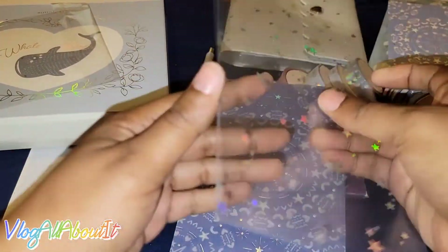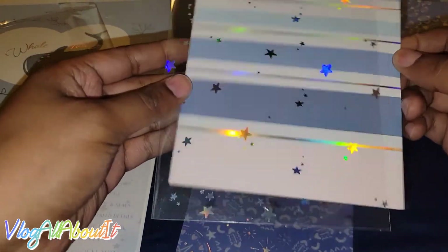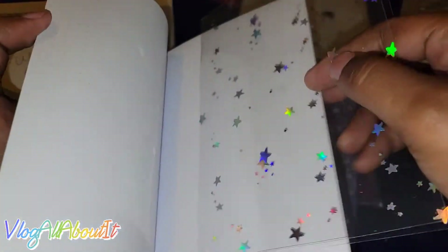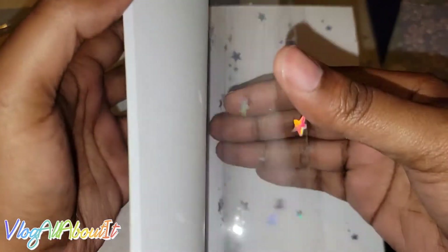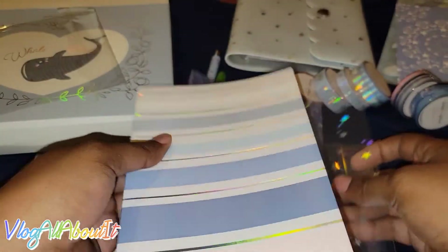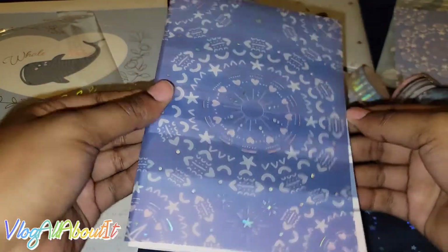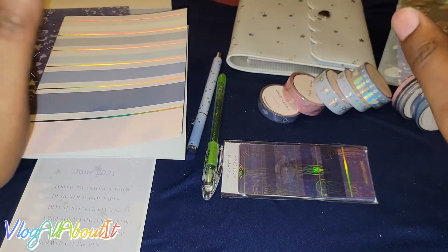We also get acetate and vellum sheets, and you can use these a couple different ways. Some people have used them as a little covering for your book. Some people have actually cut these in half and used them as little markers inside — like little dividers in their spreads. Either way is cool. These are freaking gorgeous. I've been missing out. I'm so mad!